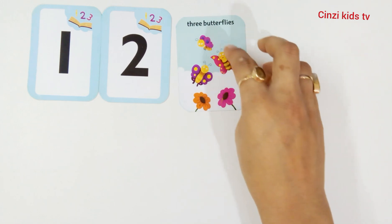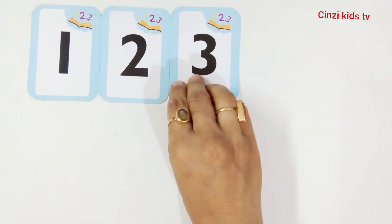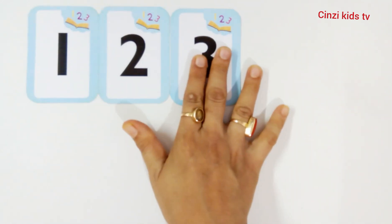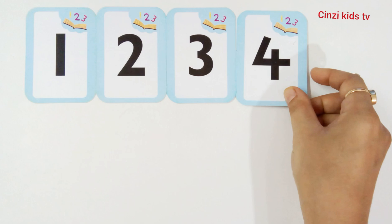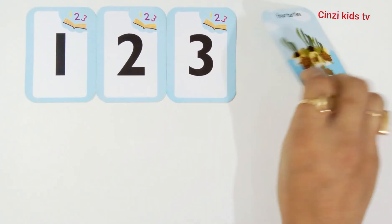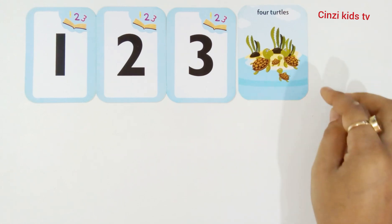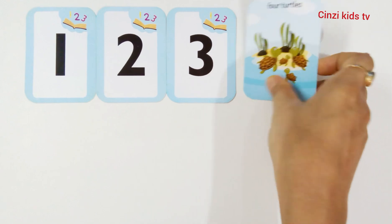Three, number three. Three butterflies. Butterfly one, butterfly two, butterfly three. Number three. Four, number four. One turtle, two turtle, three turtle, four turtles. Number four.